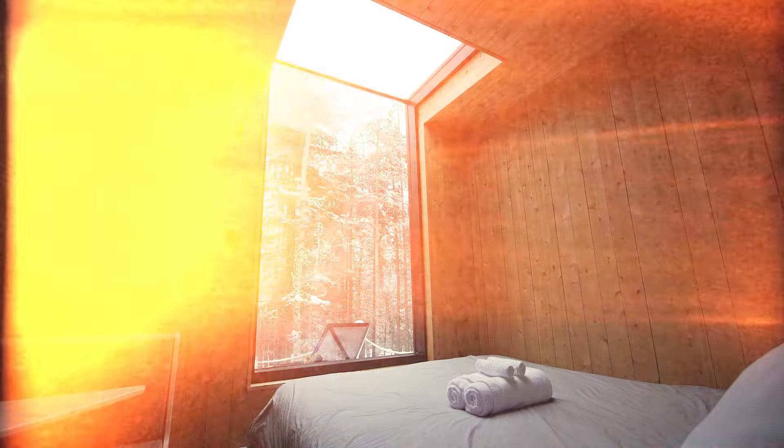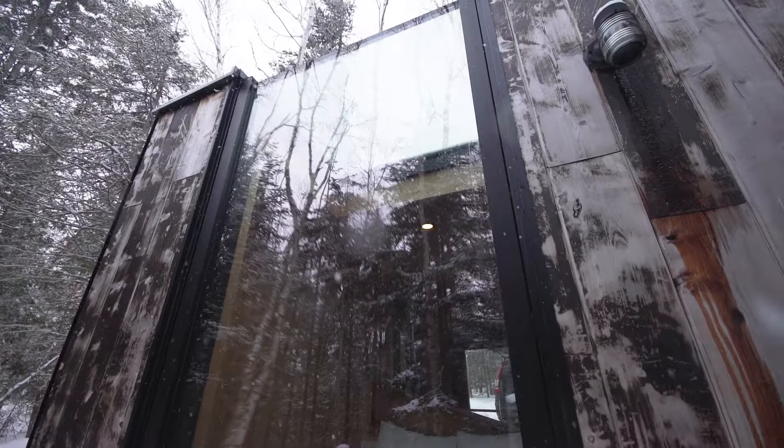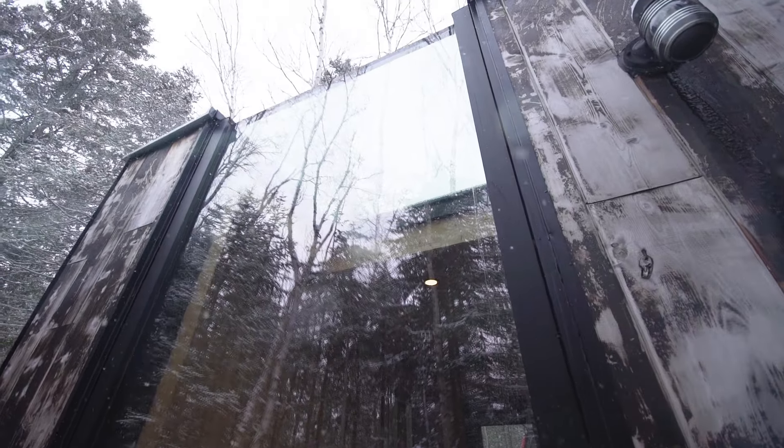The nice feature of this cabin — maybe you've seen it online — is the skylight window. This cabin is really made to just connect with your partner and with nature, and it's really nice just to be out here.